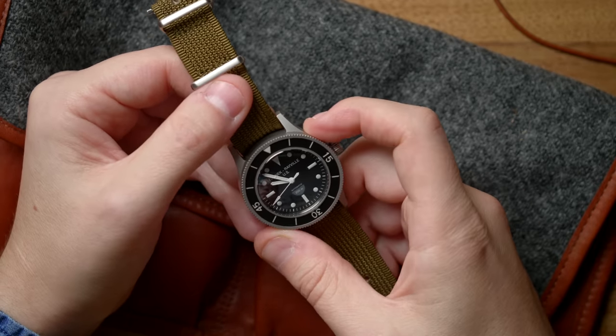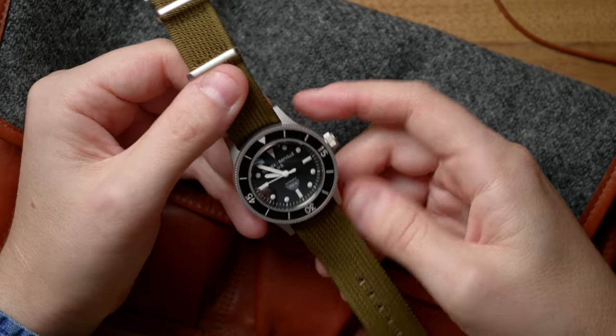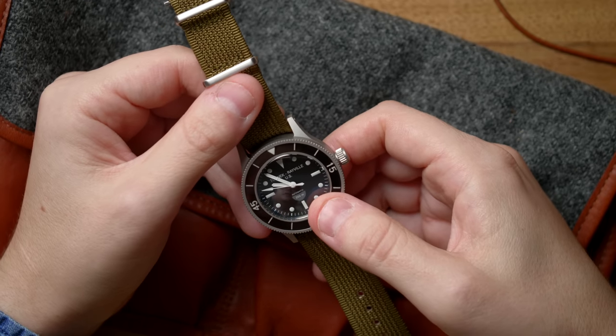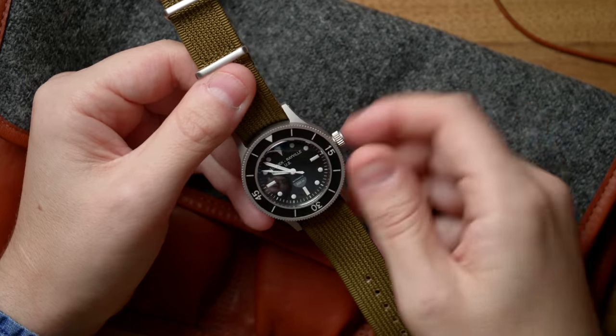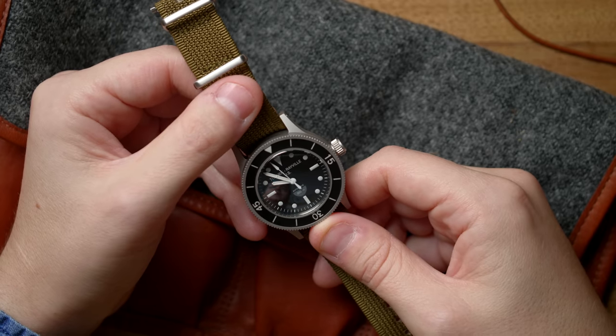The TR660 pays close respect to the TR900 but also takes some liberties. Starting with the case size: it is 40 millimeters in diameter, 48.5 millimeters lug to lug, and about 14.7 millimeters thick, including a domed sapphire crystal. That is actually a little bit smaller than the TR900, which came in at 41 millimeters and was a little longer lug to lug. We should all thank Bill for bringing a watch that is smaller than its historical counterpart — because usually it goes the opposite way.